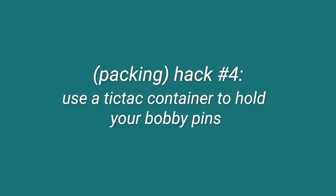Next hack: use a Tic Tac container to hold bobby pins. Okay, this is actually a good one — I'm actually going to use this. I have an empty Tic Tac container now — I literally just poured them all over my desk. I grabbed some bobby pins and you just stick them in the Tic Tac container. I'm actually going to use this because I was just thinking I needed to pack bobby pins but never know where to stick them. This one's a good hack. Good job, internet, you got one right.